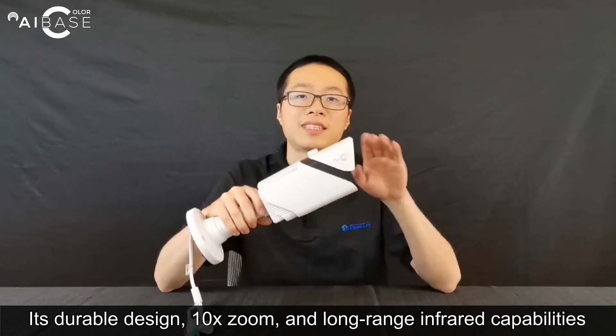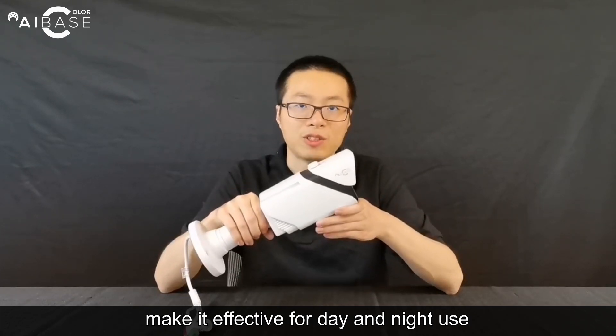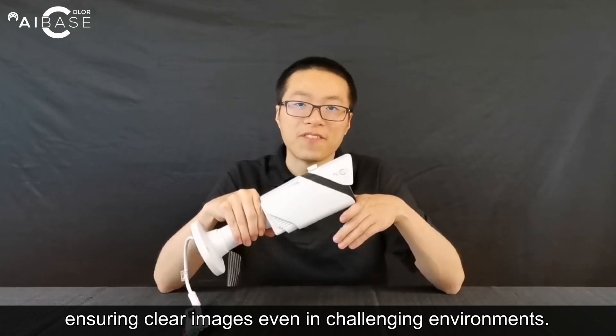Its durable design, 10x optical zoom, and infrared ability make it effective for day and night views, ensuring clear images even in challenging environments.